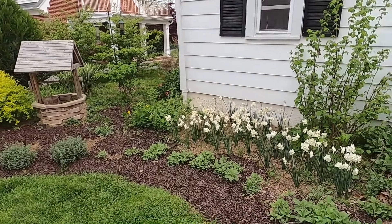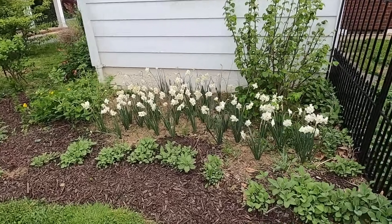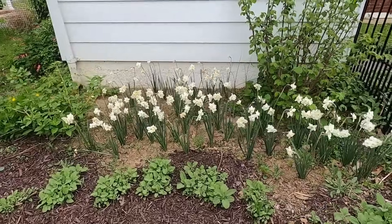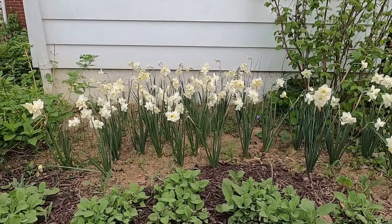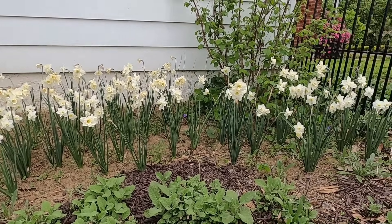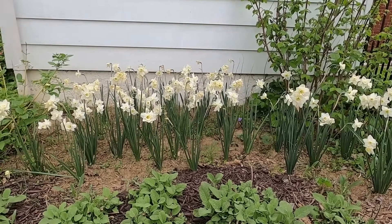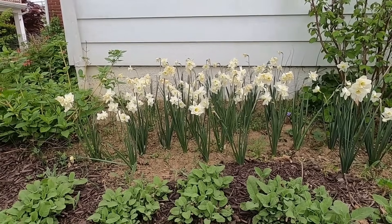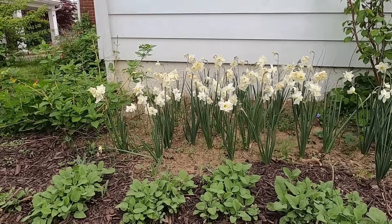The hedge of Bergarten sage continues, and I was initially calling these daffodils 'Silver Smiles,' but now I'm thinking I mixed a few things up and maybe they're 'Pueblo.' Let me know what you think. These are starting to turn and they're on their way out, so I'm about to come in here with some shallow-rooted annuals and just plant around them as they die back.